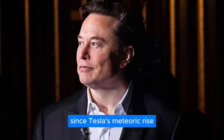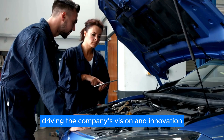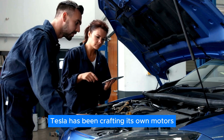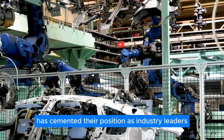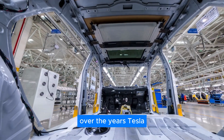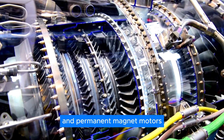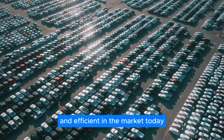Since Tesla's meteoric rise, Elon Musk has been at the helm, driving the company's vision and innovation as its product architect from day one. Tesla has been crafting its own motors since the beginning, and their forward-thinking approach to engineering and production has cemented their position as industry leaders. Over the years, Tesla has introduced multiple generations of advanced electric motors, with their induction and permanent magnet motors among the most cutting-edge and efficient in the market today.